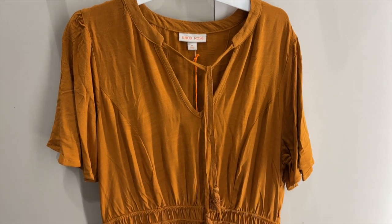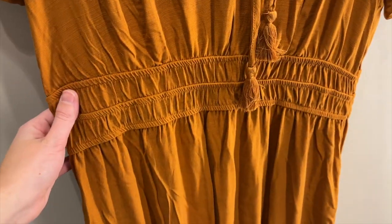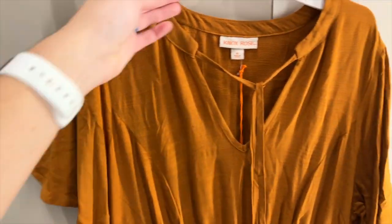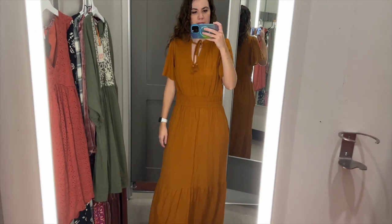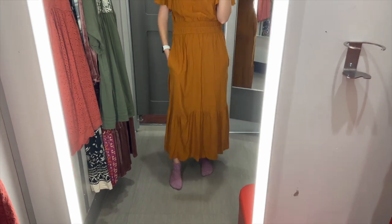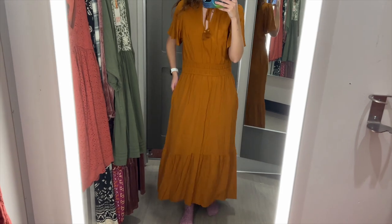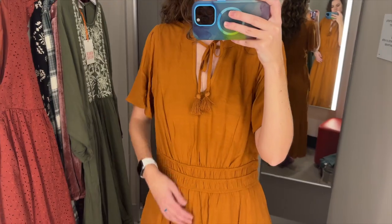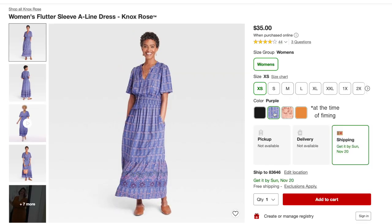Another dress I grabbed is this golden orange one. It has a tier at the hem, an elastic waist, and a slight V-neckline with a tie. It has short sleeves and I tried this on in a size medium — it was $35. This dress is maxi length and I love how flowy it is. The tier at the bottom is nice and it does have pockets, but I thought they were weirdly low — I don't know why they didn't put them right under the waistband. The flutter sleeves are nice and this dress also comes in a couple of pattern options and in black.